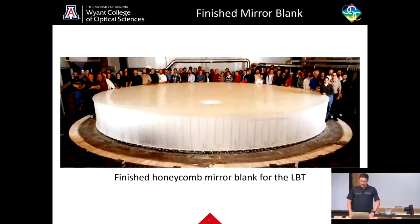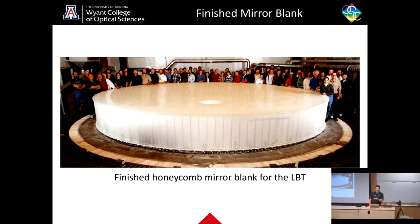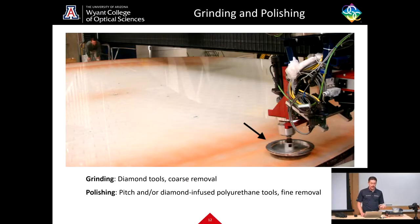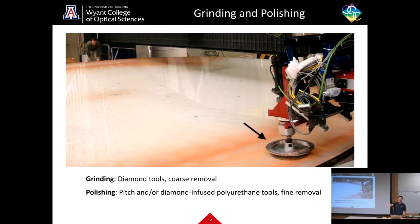Here is a view of a finished honeycomb mirror blank for the Large Binocular Telescope — this is actually the first blank that was finished. I say 'blank' because even though it looks shiny on the top surface, that's nowhere near the optical finish needed for actual observing. When we think about things in the optical range, we have to ensure our surface figure — the general shape of the mirror — and our surface finish — essentially the roughness — are very, very good, meaning very low deviation from the intended surface figure, and very low roughness across the mirror. We define specifications depending on how good the mirror needs to be for the observing application.